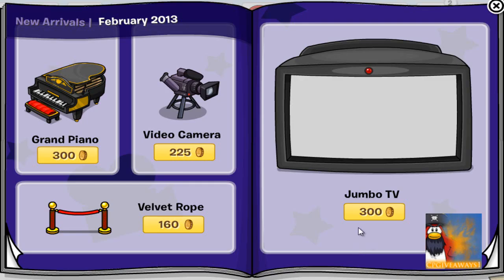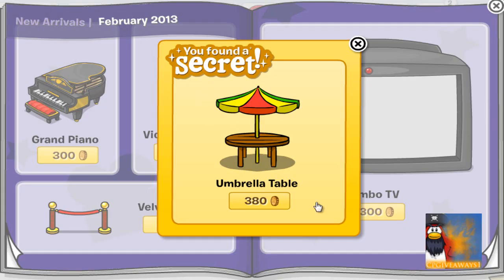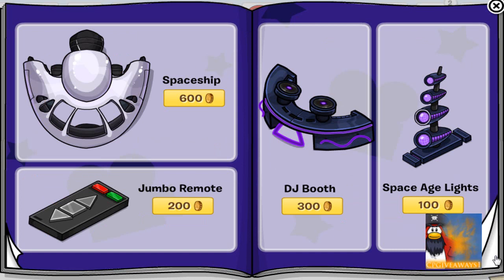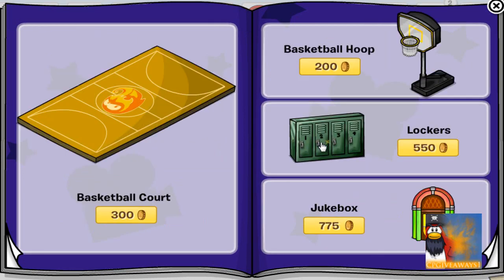What is up guys, CP Giveaways One here. I've got for you the cheat for the furniture catalog February 2013. The first cheat is on the video camera — click on the lens and you will get the umbrella table.